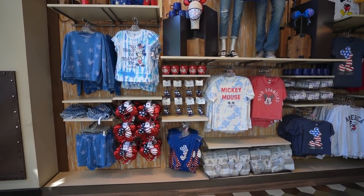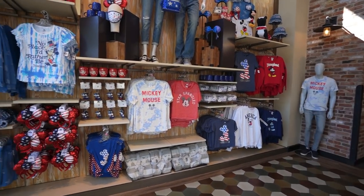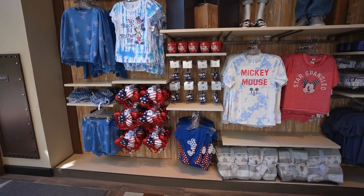As soon as you walk into World of Disney, it looks like they still have tons of that Americana merch. If you guys were looking for any of those, they even have masks still and the ornament with Mickey and Minnie.